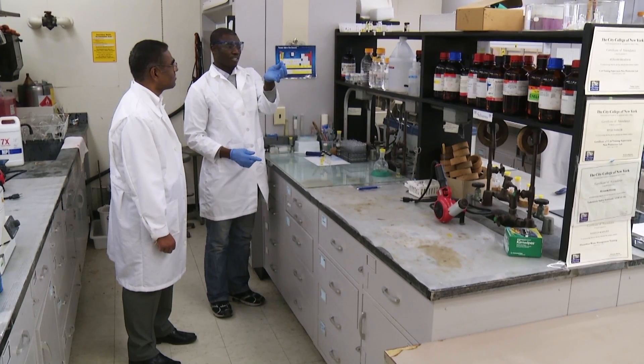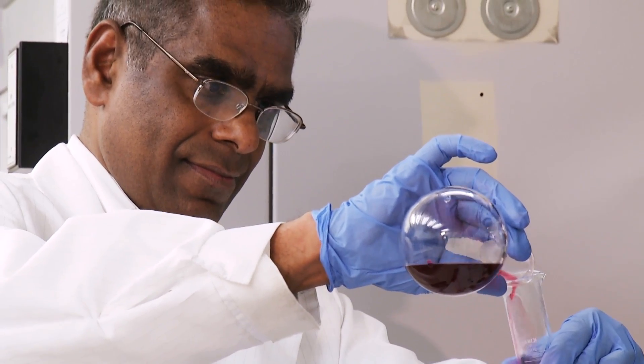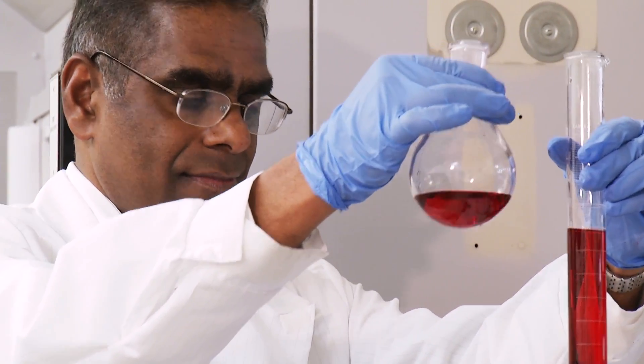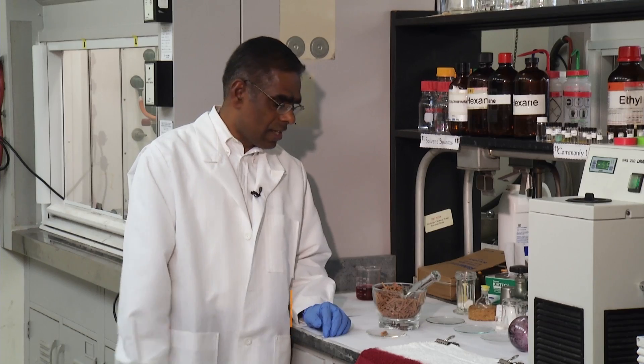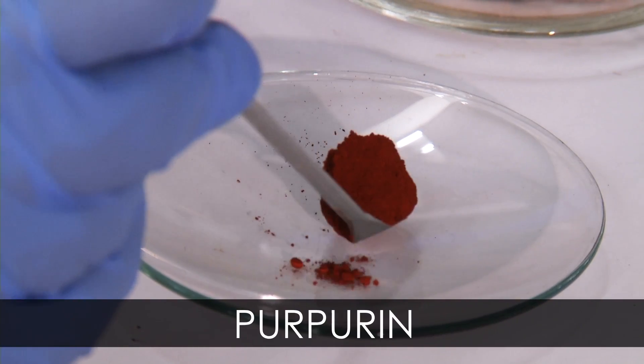Now, a group of scientists are working on creating a greener alternative. Chemist George John says the secret ingredient is this plant root. This dye has been used for the last 3500 years for making red dyes, especially for clothes. The dye, known as purpurin,